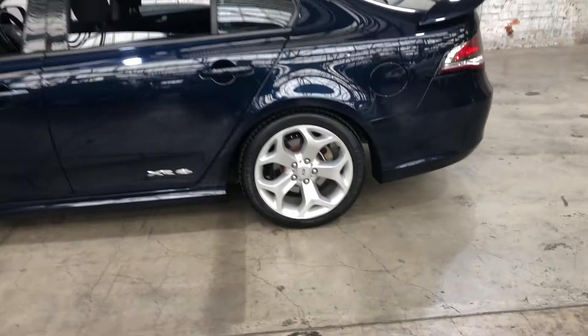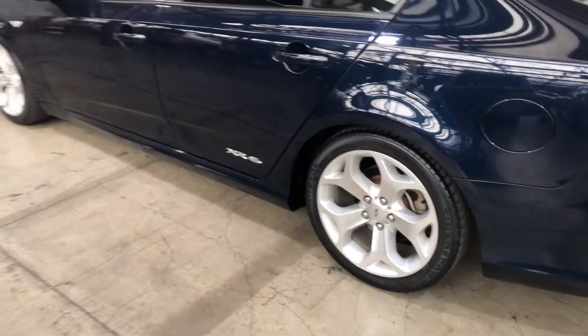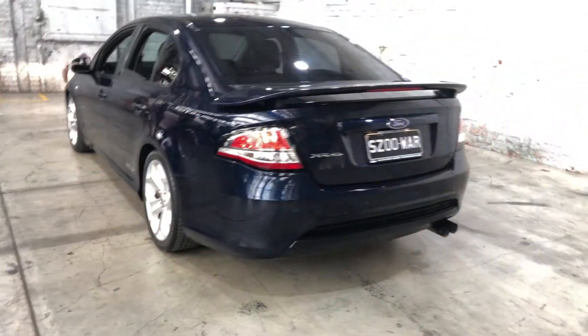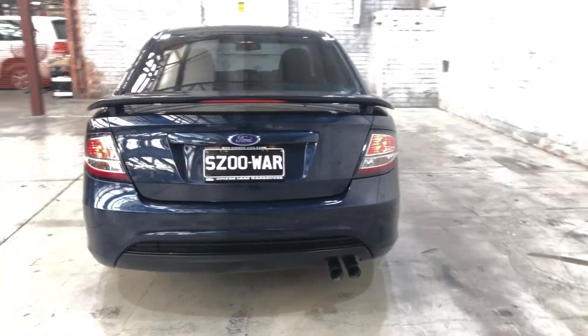As you can see, this car does come equipped with 18 inch alloy wheels with plenty of tread on all 4 tyres. As we head to the back here, you can see that this car has also been fitted with rear parking sensors, just so you can get into tight spaces a lot more easily.